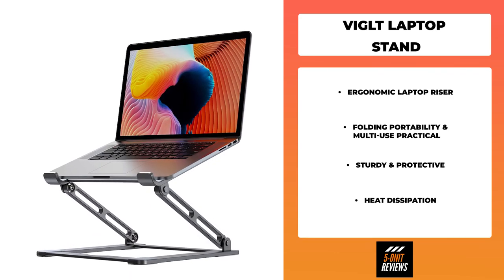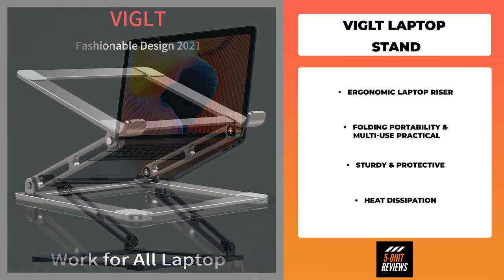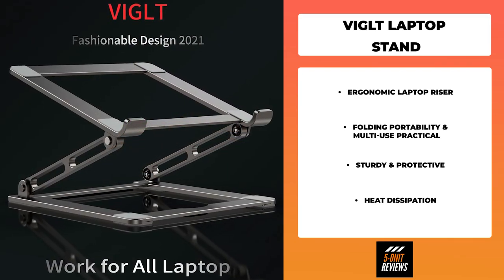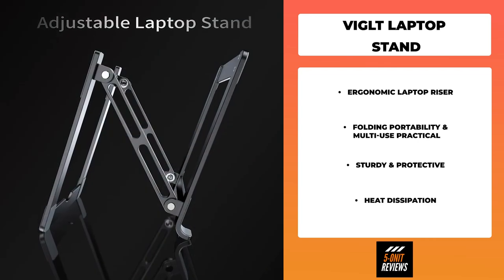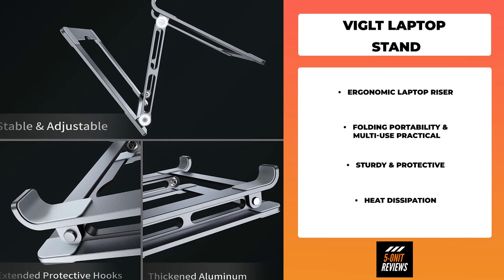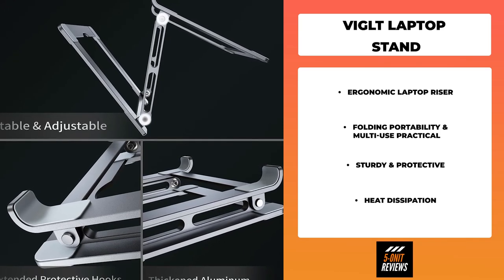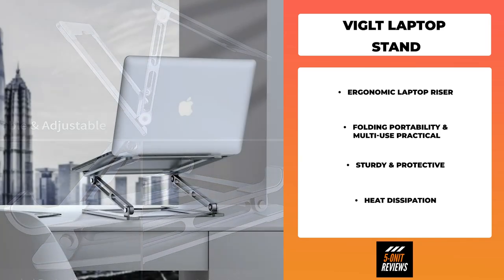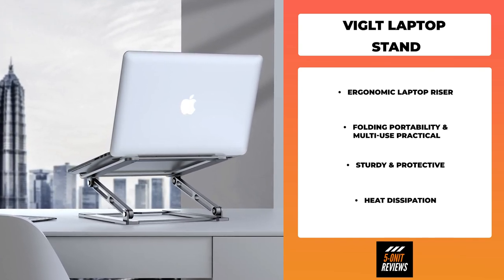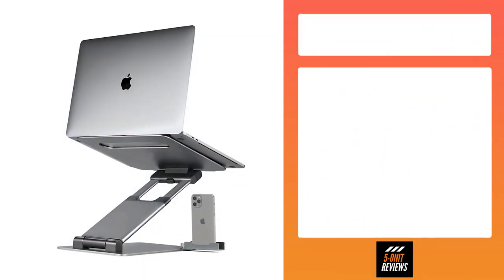This portable laptop stand works in a variety of settings including office, meeting room, library, kitchen, and at home, to hold laptops, projectors, menus, tablets, music scores, magazines, and more — a practical gift for friends and family. It's made of premium aluminum alloy material with thermal pads. The forward tilt angle and open design offer great ventilation and airflow to prevent your notebook from overheating.